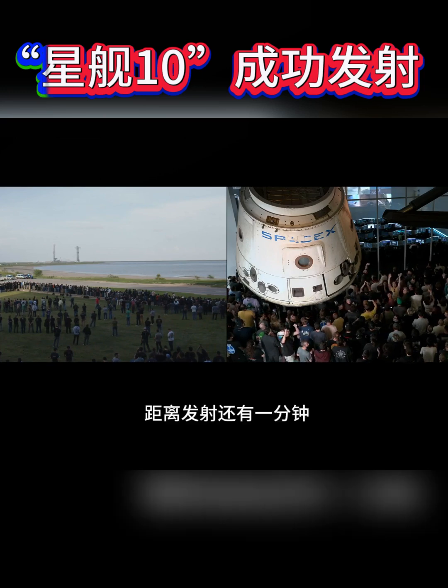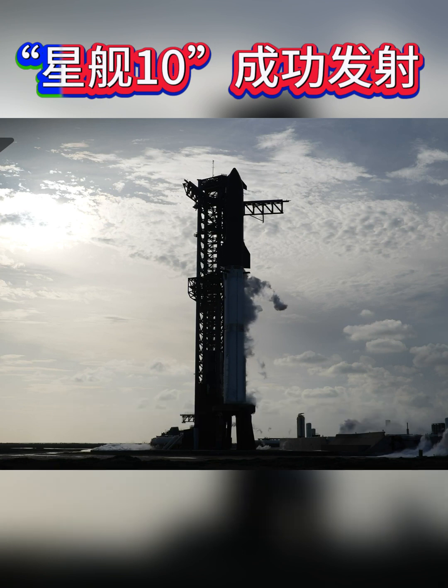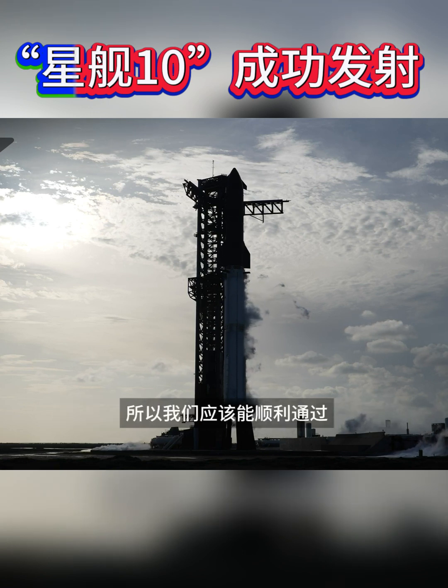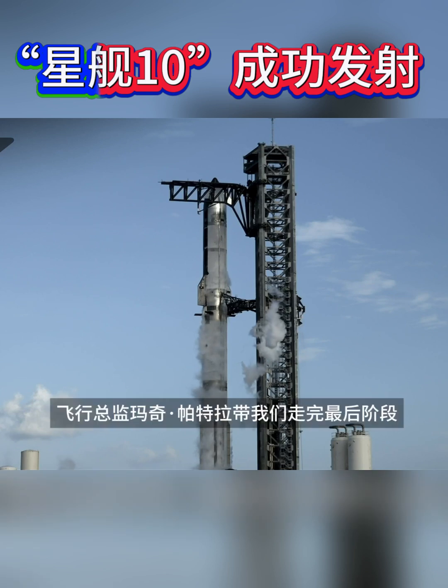One minute to go to launch. Our hold point comes up at T-40 — not tracking any reason to stop there, so we should see us go right through that. We are through T-40, we are counting down. We're going to let our flight director Machak Batura take us the rest of the way.